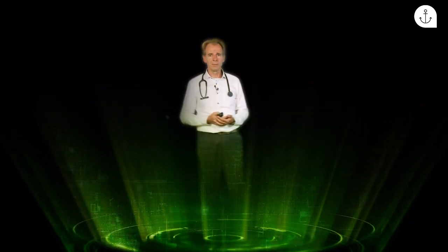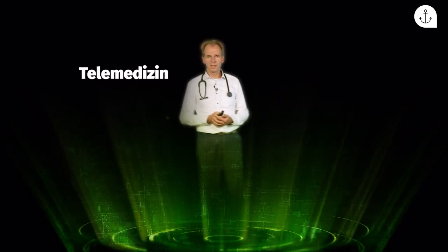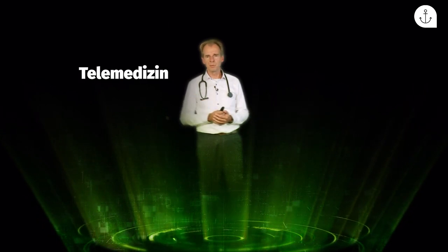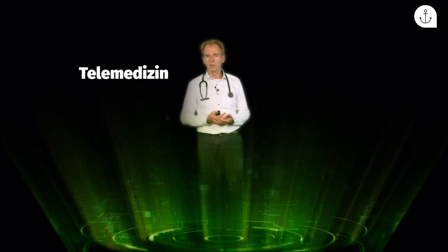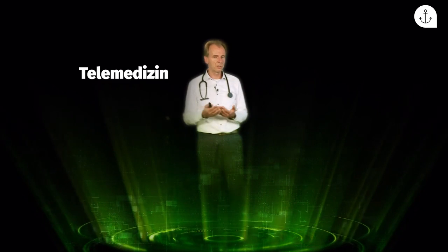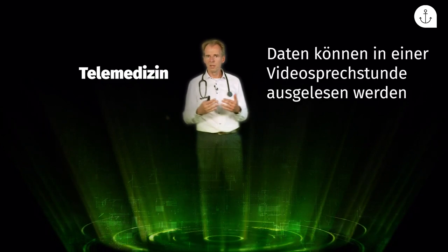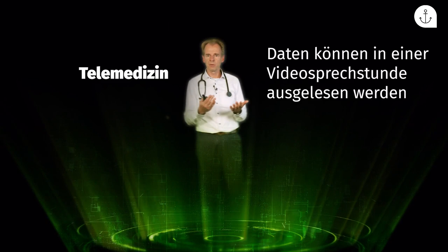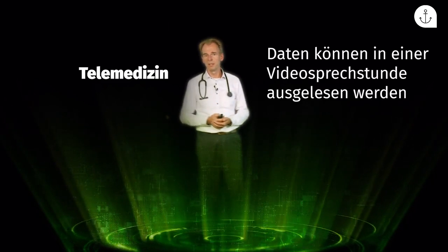Die zweite Funktion ist die Telemedizin. Unser Diabeteszentrum in Rostock hat ein Einzugsgebiet von 40 bis 50 Kilometern, aber wir haben auch Patienten aus Lübeck, Hamburg und Berlin. Wenn ein Besuch nicht möglich ist, können wir eine Video- oder Telefonsprechstunde machen, auf die in der Cloud liegenden Daten der Patienten zugreifen und gemeinsam die Verläufe besprechen und die Therapie anpassen.